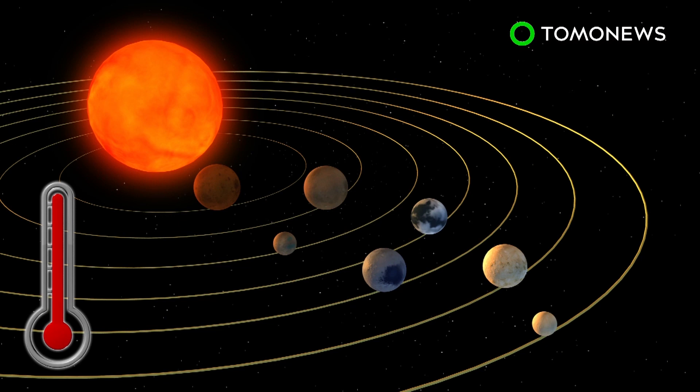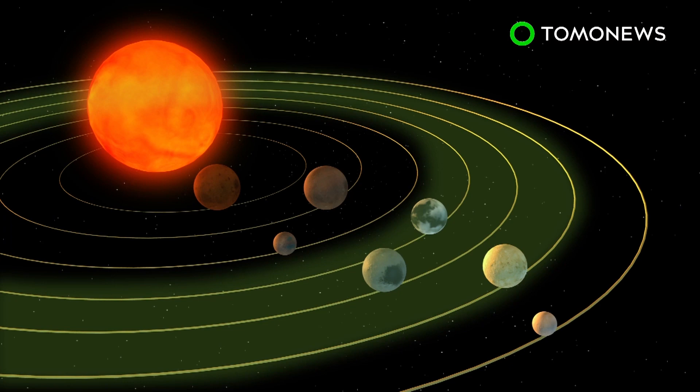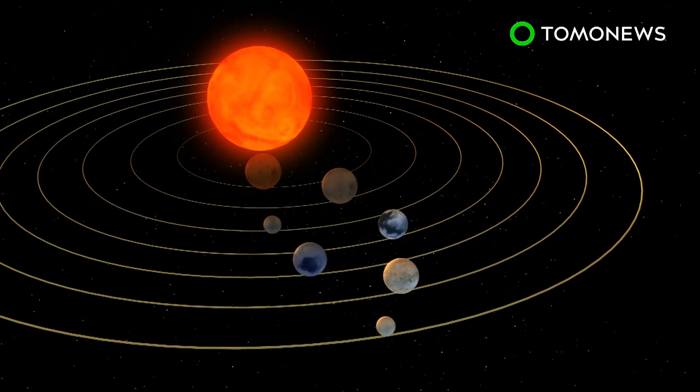The ultra-compact system contains seven Earth-like planets, with surface temperatures low enough to support water. Three of these planets are believed to be in the habitable zone, close to the system's ultra-cool dwarf star. These planets take 6, 9, and 12 days, respectively, to orbit the dwarf star.